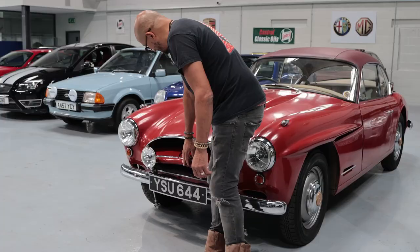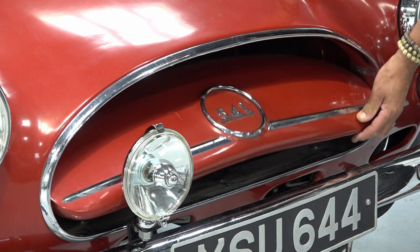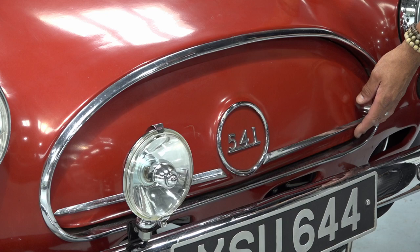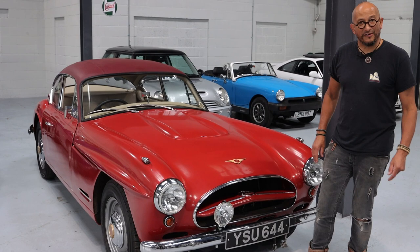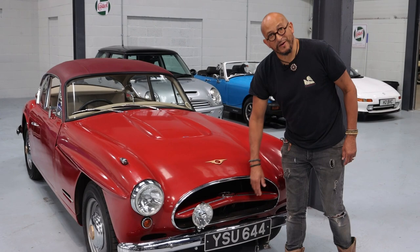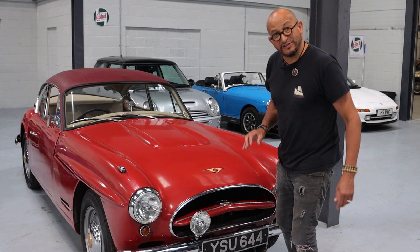There's this flap which opens and closes. With it closed, the drag coefficient of this body is very, very low, so you can go at high speed and it slips through the air. But of course when you're going very fast you'll want that engine to be cooled, so you can open it up and regulate the engine coolant temperature.